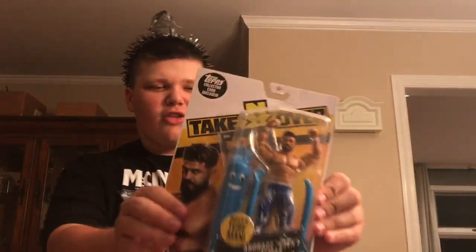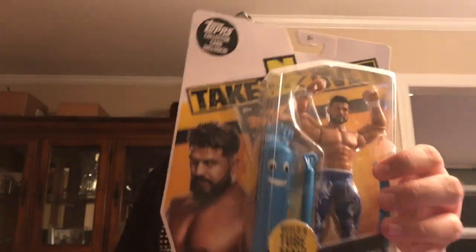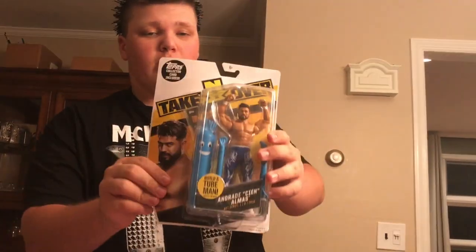Oh sweet, so now we got another one. As you see it's Andrade Cien Almas — it comes with the top of the blue Bailey buddy. It's really cool. I don't have a figure of his; I think this is the first time in the line. An Andrade Cien Almas figure with the NXT card again. Really really cool, and the Bailey buddy.